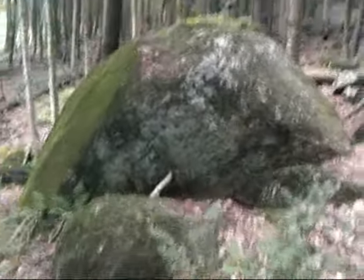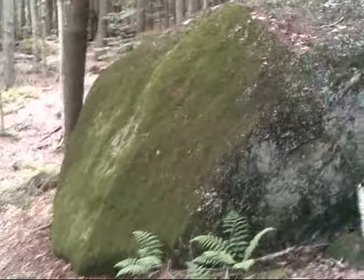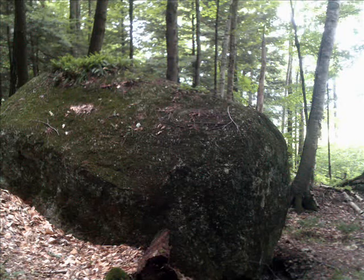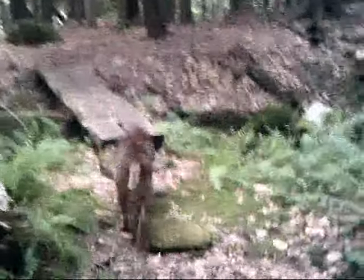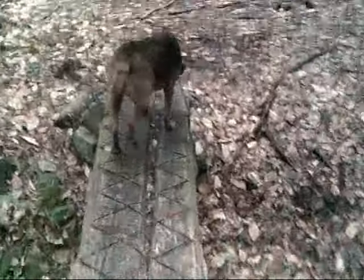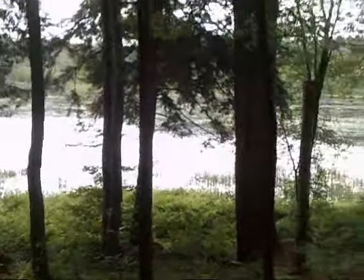Let's go. Look at that awesome boulder, Copper — look at all the moss. That's really cool. What a bog bridge — that's a nice one. The marsh is starting to open up into the open water, into the pond. We're going to take a little jaunt down here and check it out.